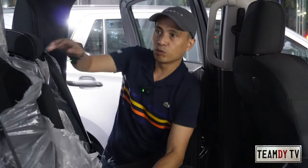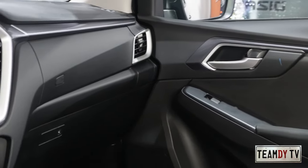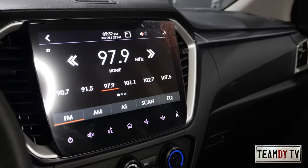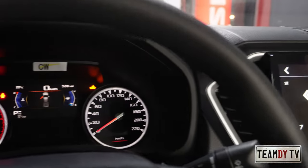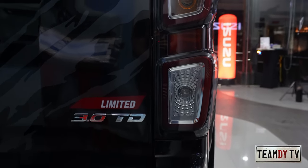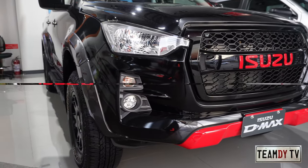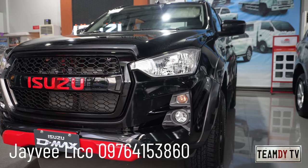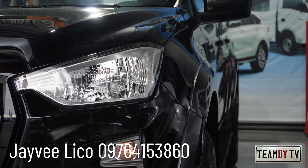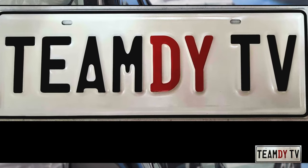The rear cargo area opens but there's nothing accessible underneath. Isuzu is a legendary brand in diesel — reliable, durable, long-lasting, and a favorite utility truck among business owners for the value of their investment. Again, this D-MAX limited edition is limited to only 200 units nationwide. If you're interested, reach out to JV Liko at Isuzu Pasig — his number is on screen. Please subscribe, thanks for watching, drive safe, bye!